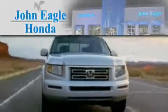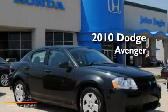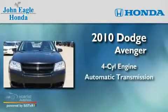Another fine vehicle offered by John Eagle Honda of Houston. This is a 2010 Dodge Avenger. It features a four-cylinder engine and an automatic transmission.